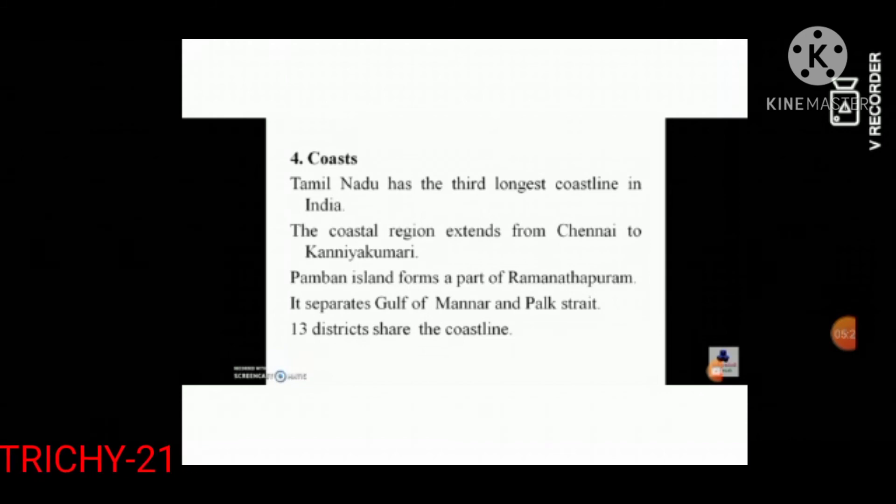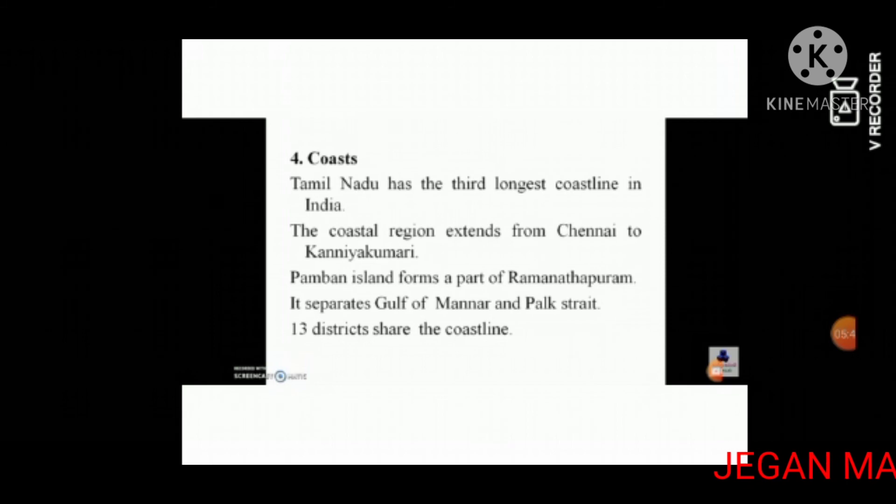Tamil Nadu has the third longest coastline in India. The coastal region extends from Chennai to Kanyakumari. Pamban Island forms a part of Ramanathapuram. It separates the Gulf of Mannar and Palk Strait. Thirteen districts share the coastline.